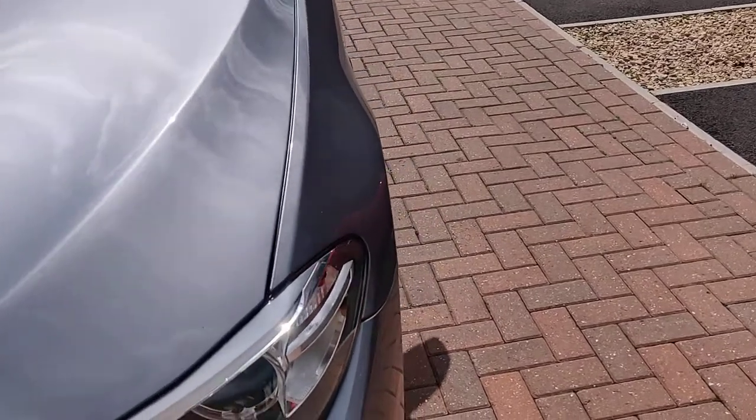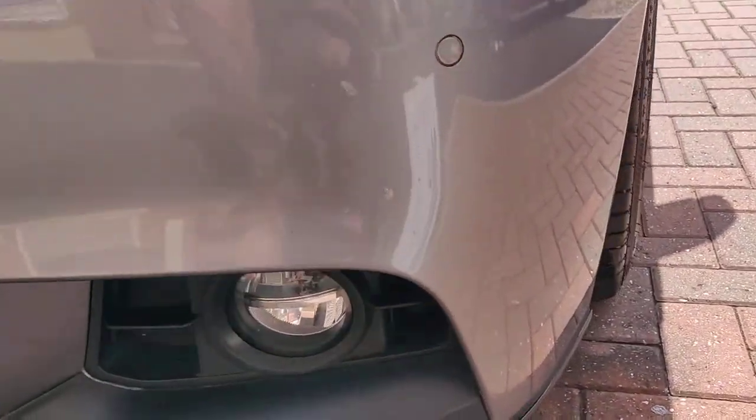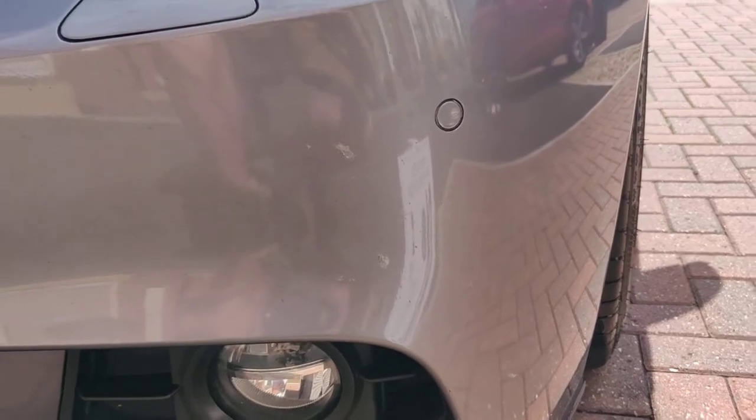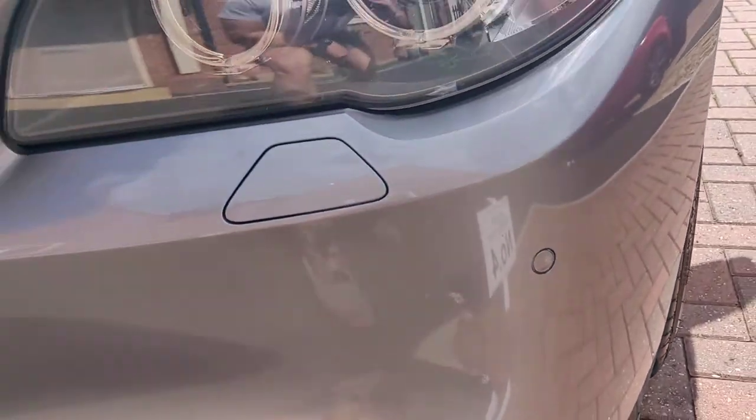Paintwork of the car is unbelievable. It's been mopped and cared for for the last two years of ownership by myself — it's an unbelievable standard. The only slight imperfection is the stone chips down here, which I just didn't have the chance to mop out before I sell it.